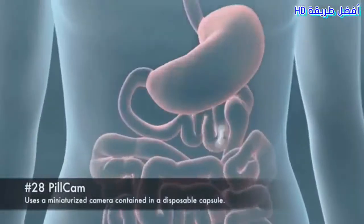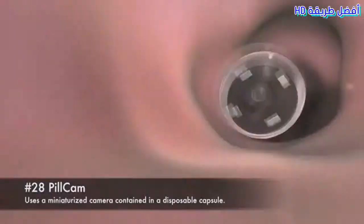Number 28: PillCam. Uses a miniaturized camera contained in a disposable capsule.